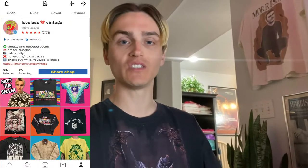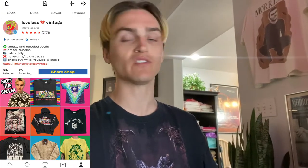Before we get into the sales, I just wanted to give you guys some background in case you have no idea who I am. My name is Jackson, I run a Depop shop called Loveless Vintage, and I have been a top seller for three years now — I'm a verified top seller on the app. I sell on Depop full-time, meaning it is my job and almost all of my income.